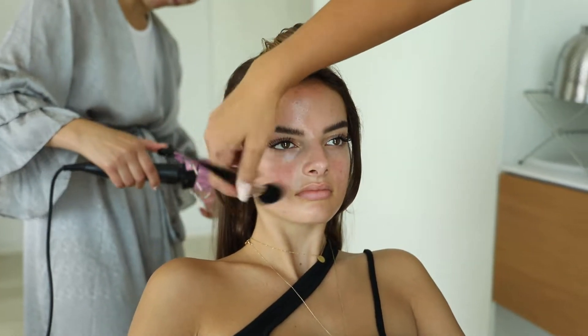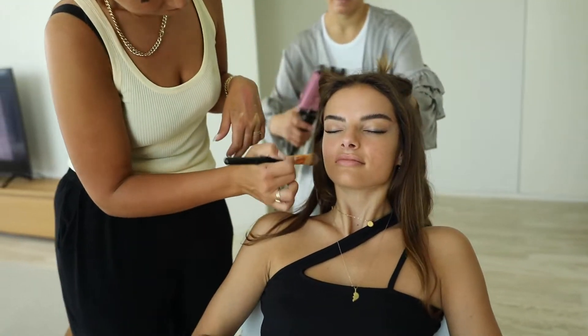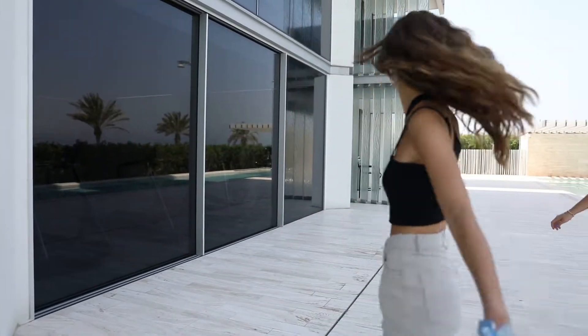I wasn't very prepared to shoot outdoors because we came to Dubai for studio jobs, so I had nothing with me besides my camera and my lens. So I thought this is a great way to show you how you can do your first beauty shoots with natural light.